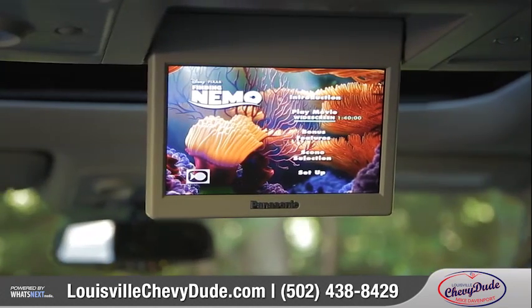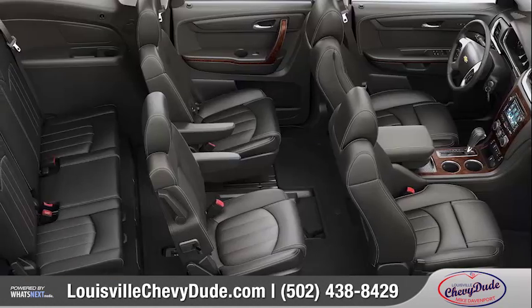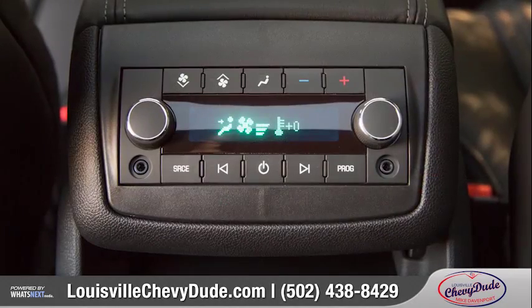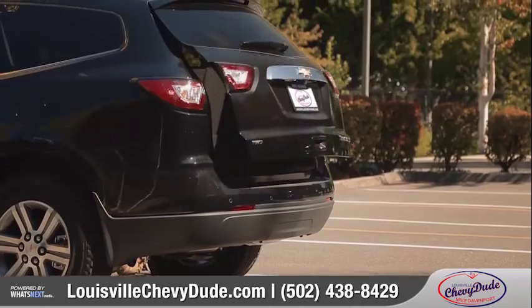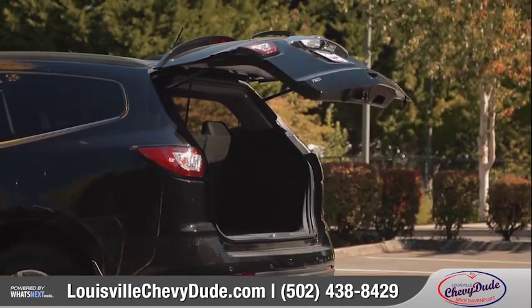There's also an available rear seat entertainment system. With seating for up to 8 and tri-zone automatic climate control, all of your passengers can ride in comfort.